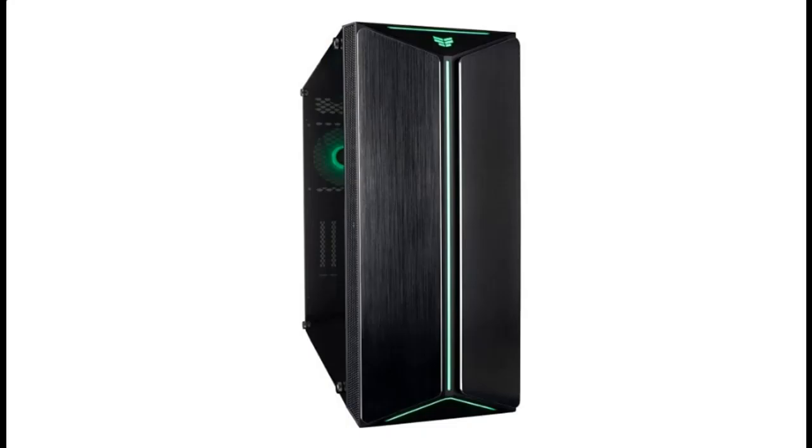Why choose the Empowered PC Mantis V2 Gaming Desktop Computer? Here are some reasons why you should choose it.